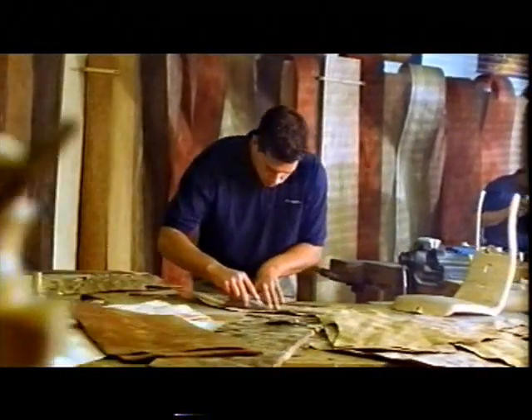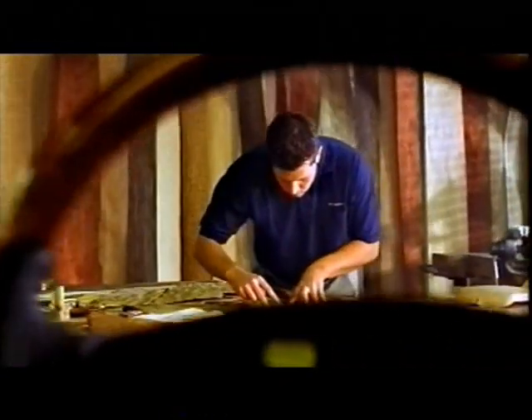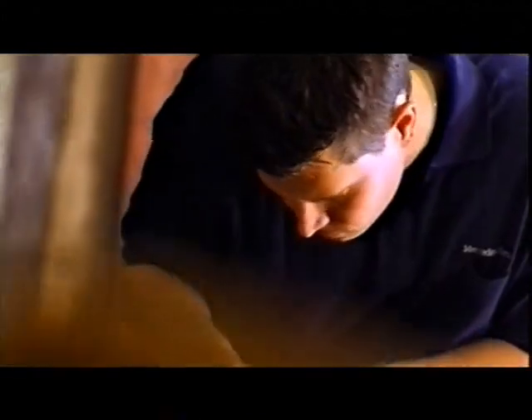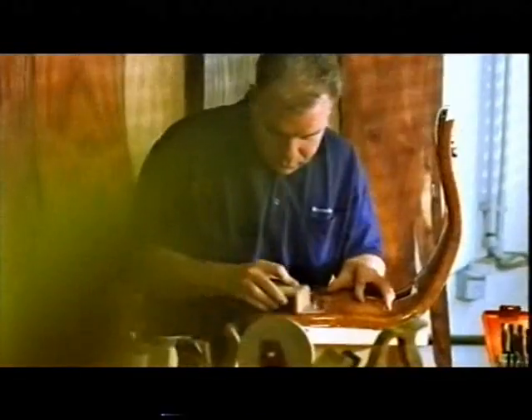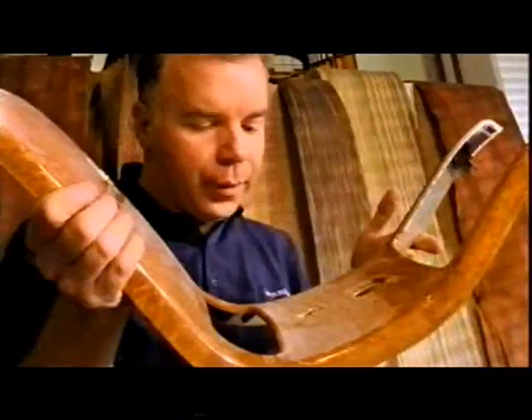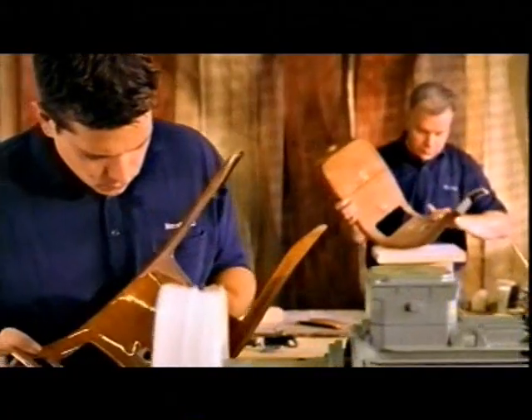No machine can be programmed to develop a feeling for beauty and elegance. The typical Mercedes' attention to detail gives every interior its unmistakable refinement.